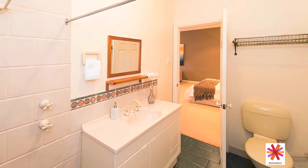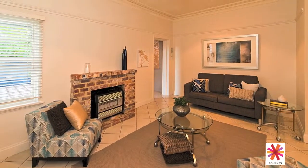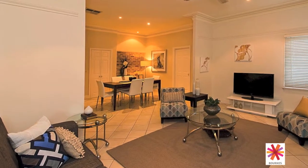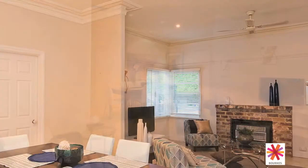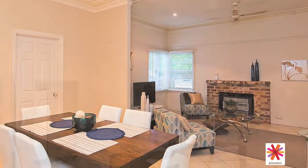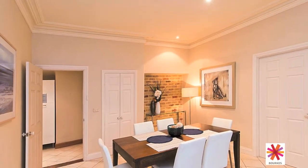To the right of the foyer you'll find the inviting living room with a warming fireplace, which flows through to the lovely dining area. Feature ceiling cornices frame the interiors beautifully, adding character to the modern and stylish decor throughout.